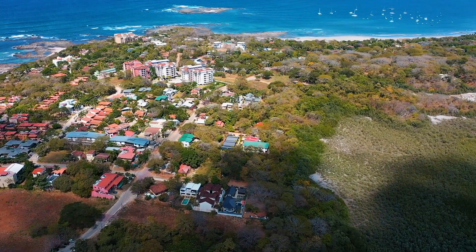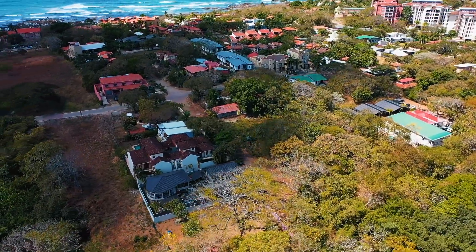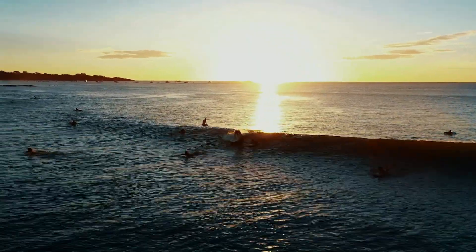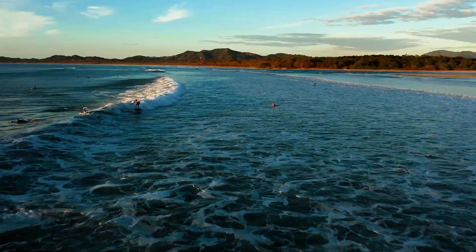Located in Playa Langosta, this home is a short walk to the beach and tucked away in a quiet cul-de-sac that backs up to mangroves. You will not find a more perfect spot to enjoy the tranquility and privacy, yet still being super close to Tamarindo and all that it has to offer.